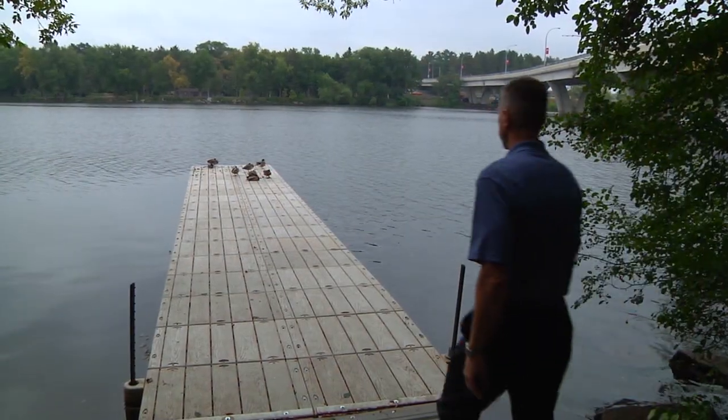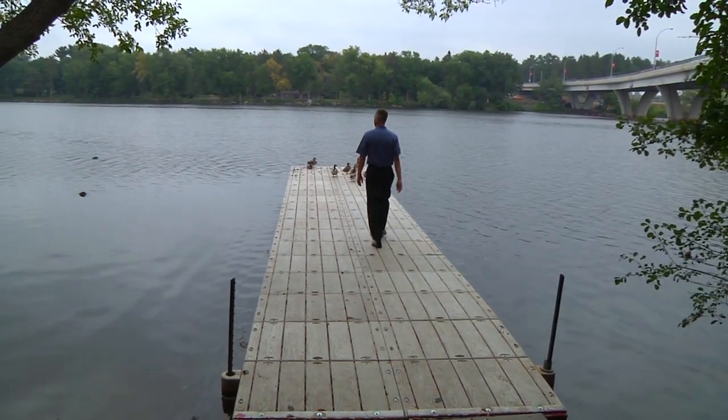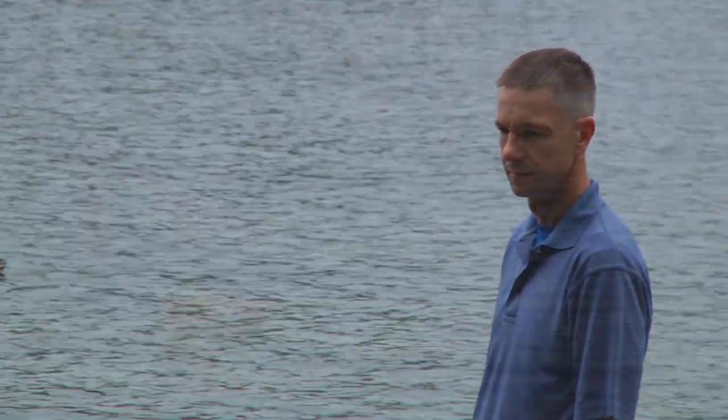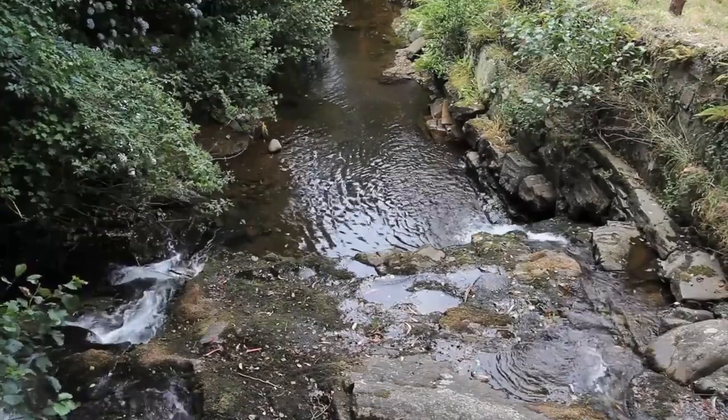Schonfuss also studies how fish in rivers like the Mississippi, near his Minnesota campus, adapt to chemicals in the water. He's particularly concerned about pharmaceuticals and other bioactive products that humans let seep into waterways. Trying to remove them from the water column and trying to keep those chemicals from going into the water in the first place is a really big challenge.